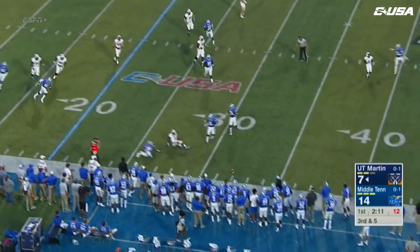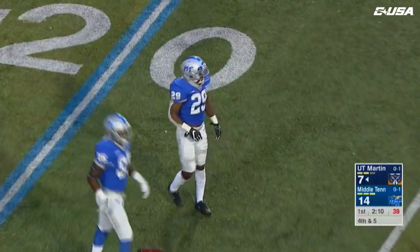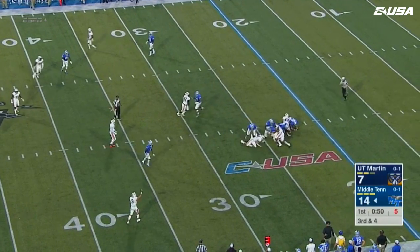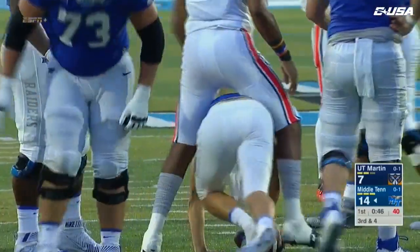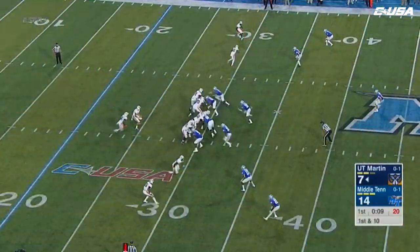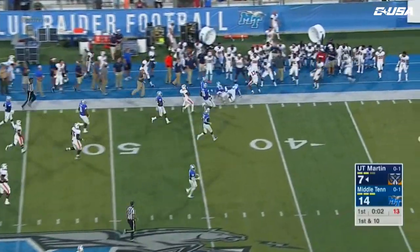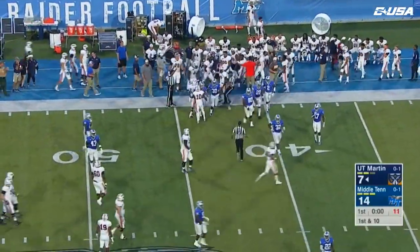Here comes the pressure — Wynn looking downfield and Ladarius Galloway heard the footsteps coming. O'Hara has come in for Brent Stockstill on the very first play — sixth drive in the first quarter for the Skyhawks. Dresser Wynn screen pass around the far sideline and a big play.